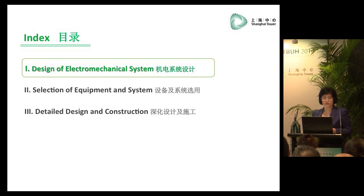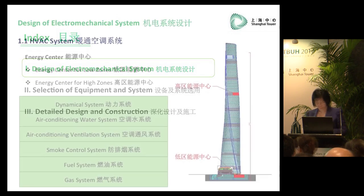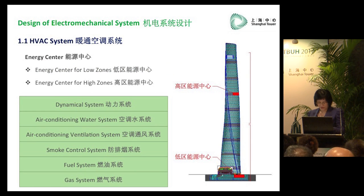Finally, we came up with the principles and action plans for our electromechanical system. According to these principles and action plans, we have already successfully completed our bidding process and installation process. Currently, it is already the final stage of installation, and we are going to proceed with commissioning.